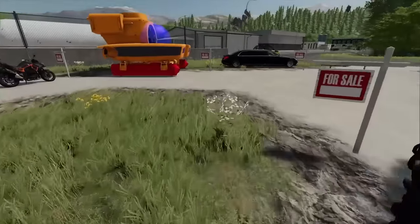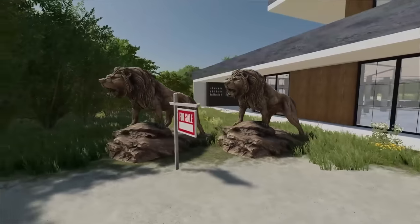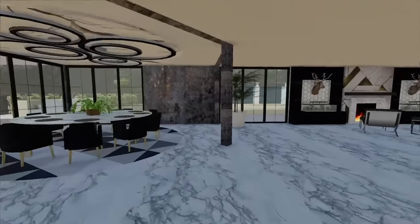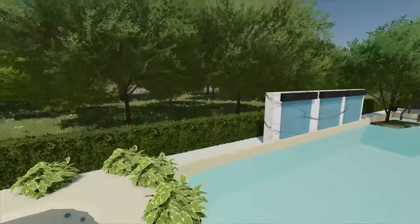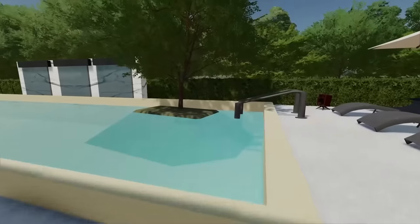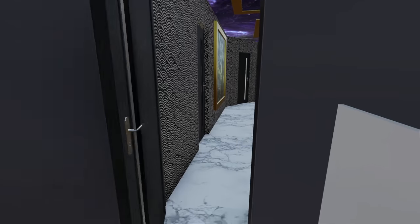We got lion statues, a golf cart, and a Can-Am Renegade - this thing is built out like crazy. This is all Eddie's stuff. He's getting rid of the lion statues and getting zebra statues next. Here's his mansion - I'll give you guys a quick little tour. He's got a kitchen, dining table, and the backyard is honestly probably the best part. Look at this pool - triple waterfall, and a hot tub.